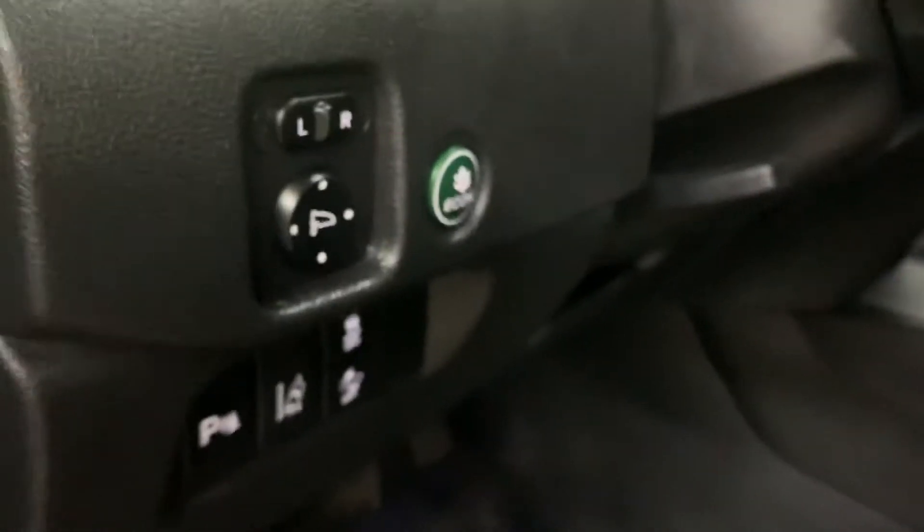Seats are going to be leather and in great shape as well — you don't have any tears or stains on the leather. Got power seats with lower back support, power windows, power locks, and power mirrors. Have your eco mode right here. Let's get inside — I'm going to show you the key which I have right here.